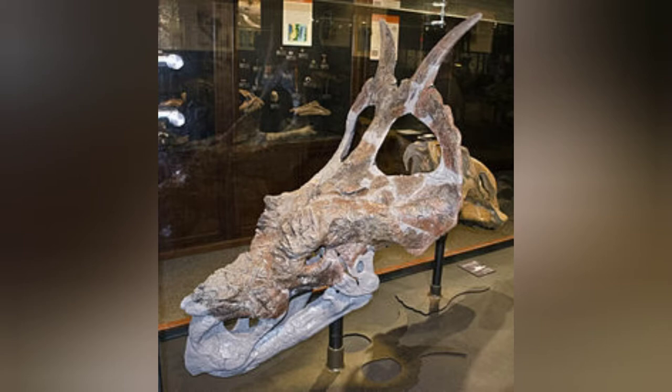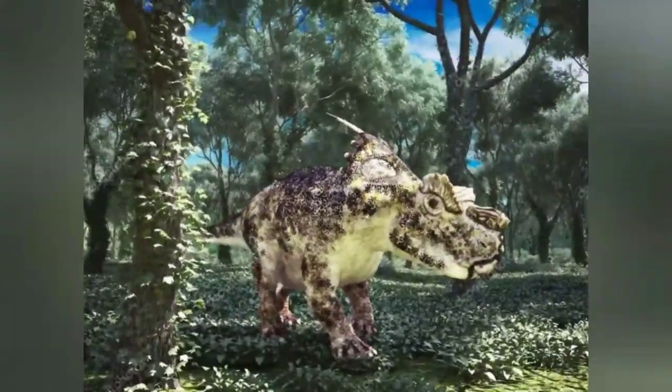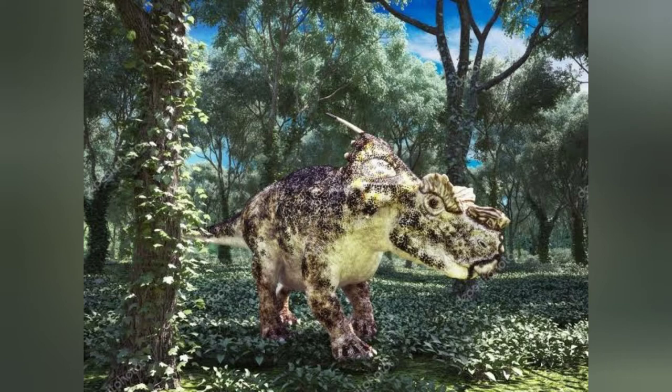Like all other ceratopsids, the skull of Achelosaurus had a parietosquamosal frill or neck shield, which was formed by the parietal bones at the rear and the squamosal bones at the sides. The parietal is one of the main bones used to distinguish centrosaurine taxa from each other and resolve relationships between them, whereas the squamosal is very similar across taxa. In Achelosaurus, the squamosal bone was much shorter than the parietal.